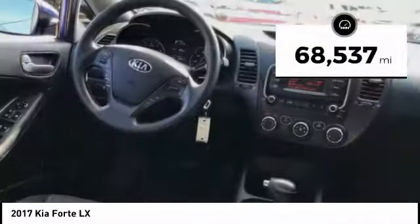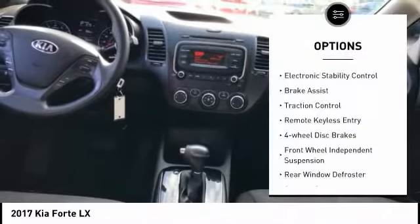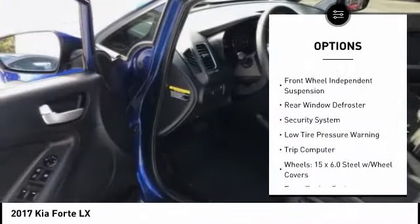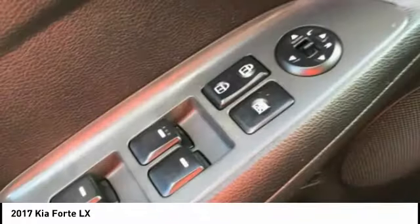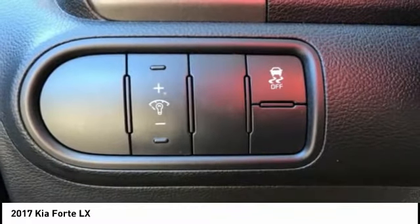This vehicle has less than 70,000 miles. Here are some of this vehicle's great options: electronic stability control, brake assist, traction control, remote keyless entry, four-wheel disc brakes, front wheel independent suspension, rear window defroster, security system, low tire pressure warning, and trip computer.